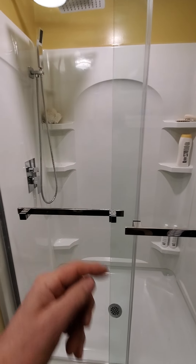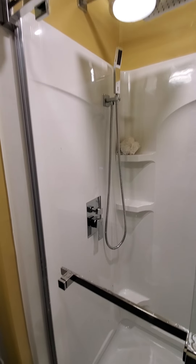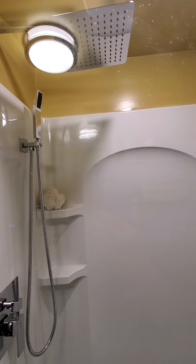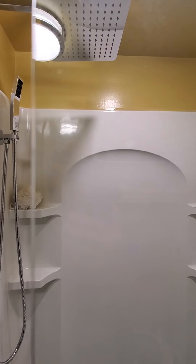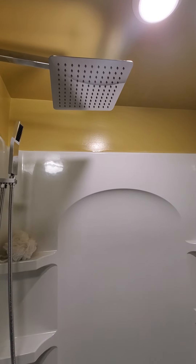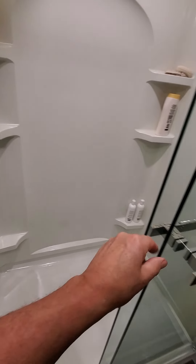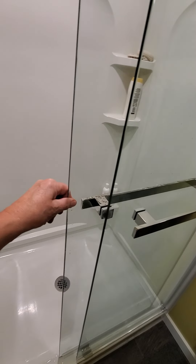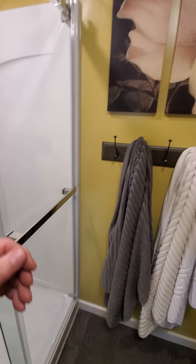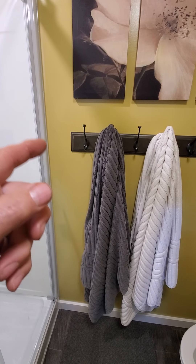It is a four-foot wide shower with a wand plus a rainfall head up there. You're seeing a reflection in the door — there's a rainfall head there and an LED light in the shower. It's nice and bright. These doors are really nice.